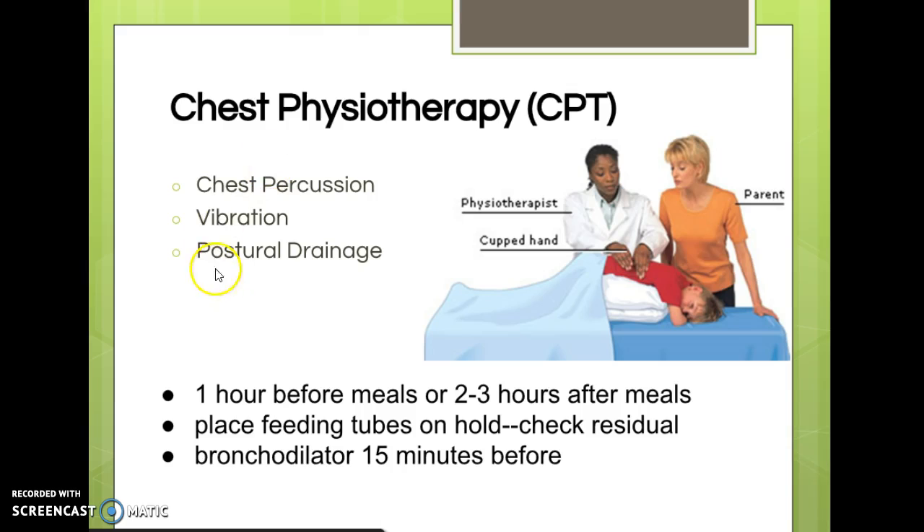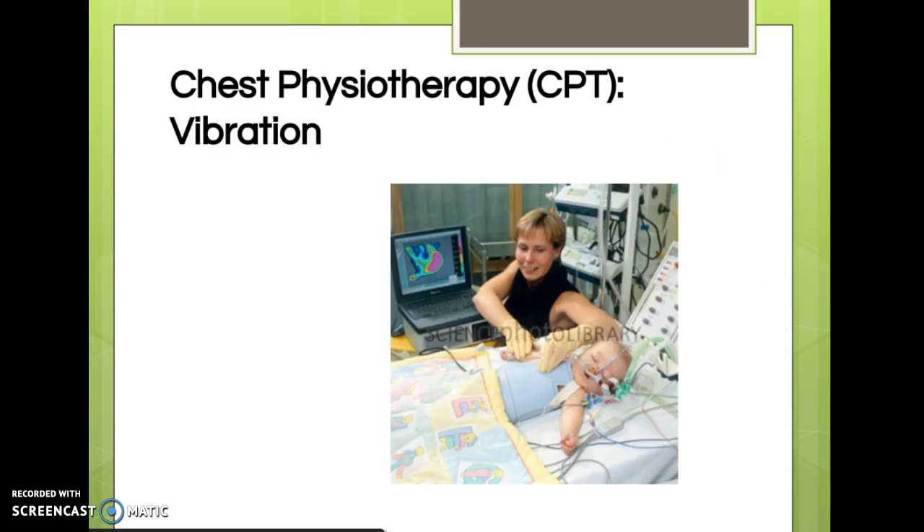A lot of times all three therapies are done together, but especially percussion and vibration are done together — percussion followed by vibration. Vibration is just what it sounds like; it can be done manually by placing your hands on the patient's chest and doing a quick shaking. But more commonly I've seen the vibration vest, a special vest that electronically creates the vibration necessary to mobilize secretions.